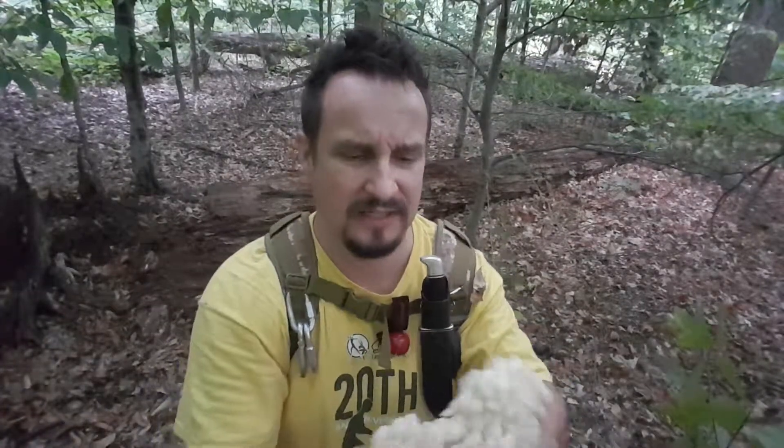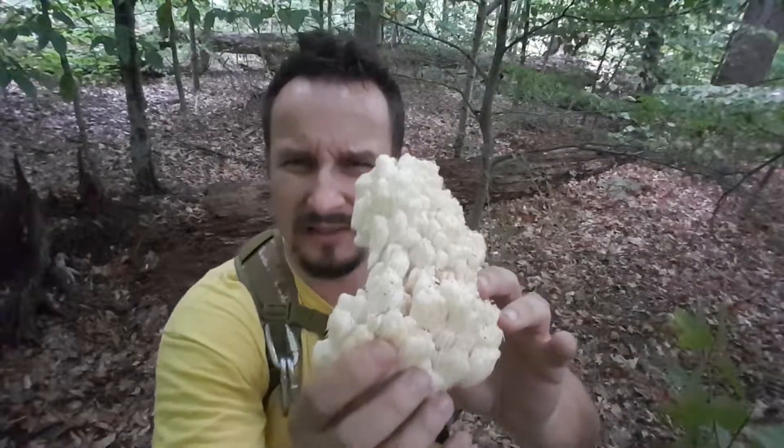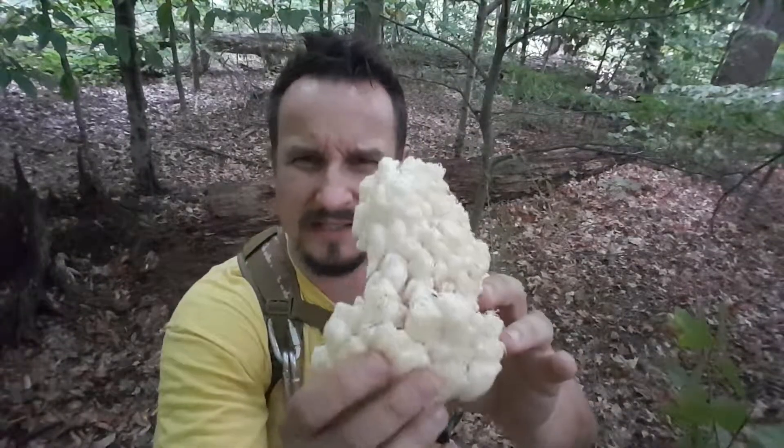I'm not gonna take that one with me, I'm gonna leave it in nature. I'm just taking those firm, nice, dense, meaty ones — the white ones — that I'm gonna consume tonight for a meal. So I hope you guys enjoy my video.